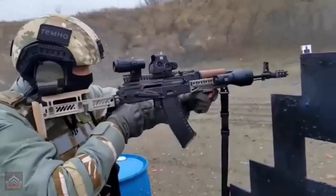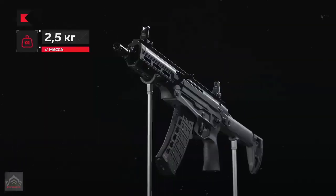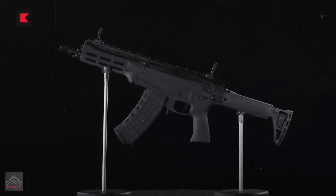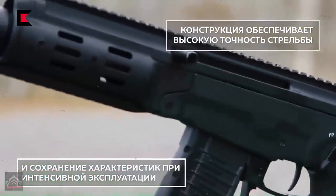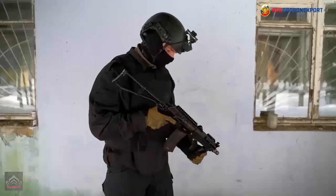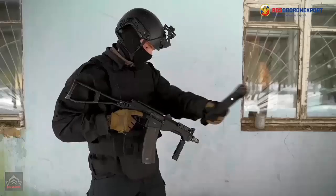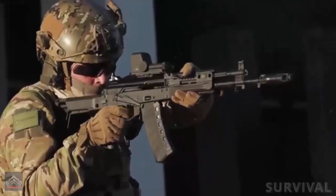The AM-17 represents a modernized evolution from its predecessor, particularly evident when examining its technical specifications and design enhancements. Weighing approximately 2.5kg without a magazine and accessories, the AM-17 is lighter than the AKS-74U's 2.7kg, a reduction achieved largely through the integration of high-strength polymer materials. This weight reduction makes the AM-17 more manageable in various combat scenarios, enhancing maneuverability and reducing fatigue for operators.